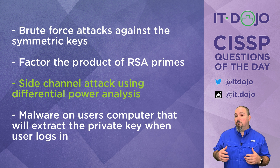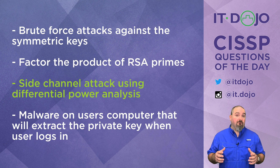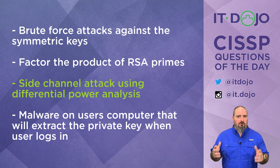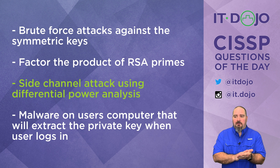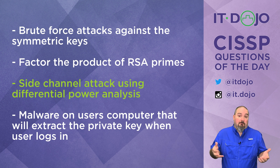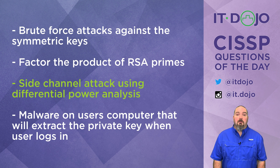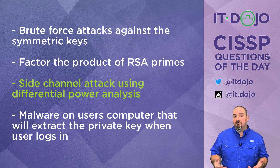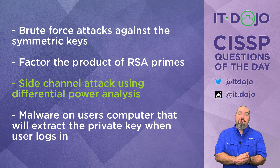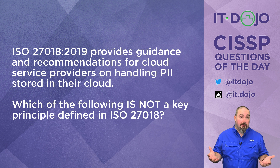Another way someone could attack smart cards is physical tampering — acid attacks where they're melting away layers of circuitry using fancy lab equipment. Those are far from easy and require very specialized equipment and plenty of alone time with the smart card. But the most practical attacks as we know today are differential power analysis — the side channel attack. Let's move on to question number two and leave smart cards behind.